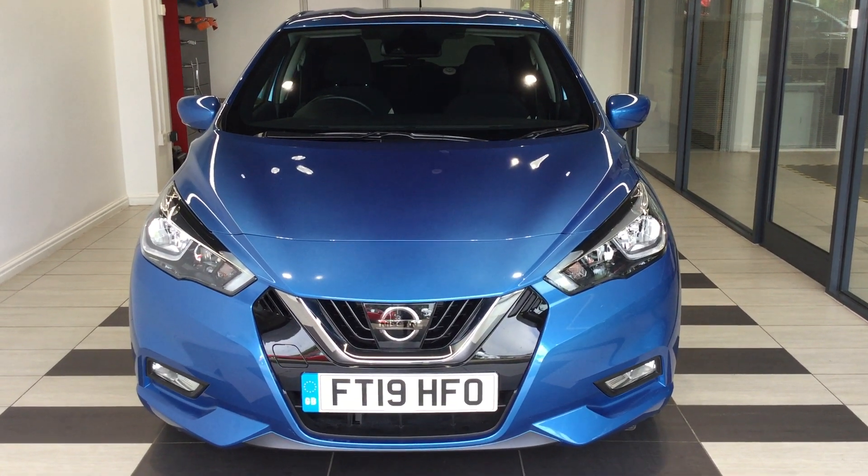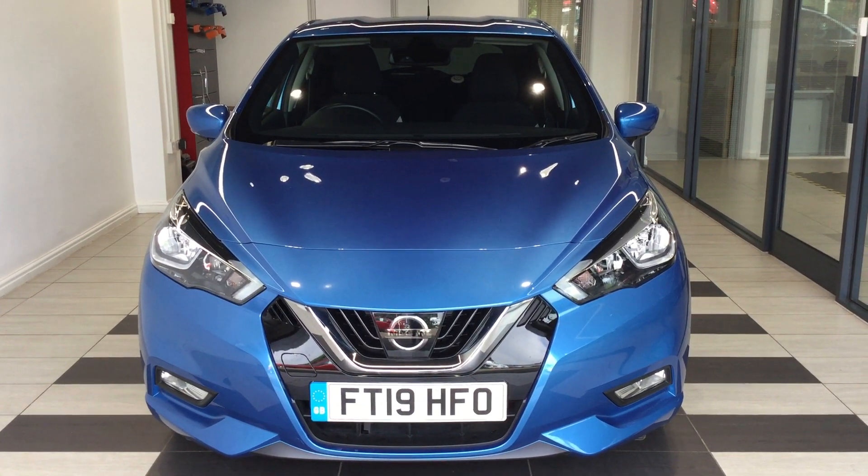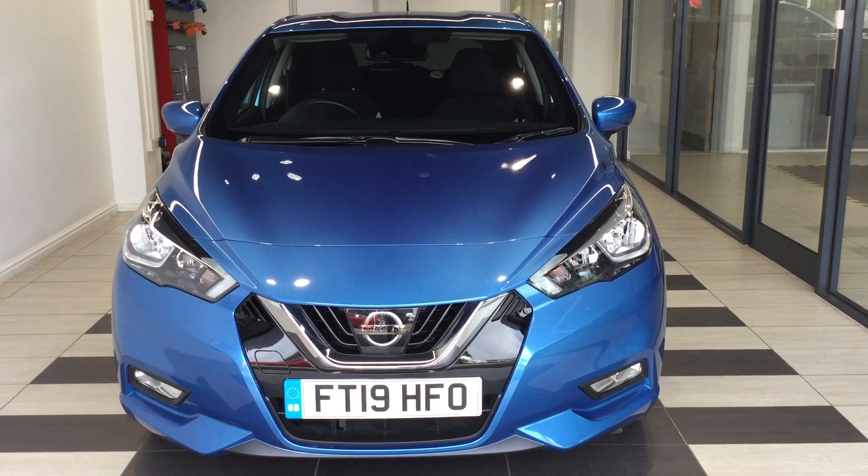Hi and welcome to Smith's Nissan in Peterborough. My name's Darren and I'm going to give you a quick walk around of the Nissan Micra. This is the N Connector 0.9 petrol model, five-door hatchback.